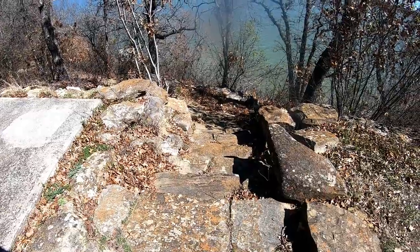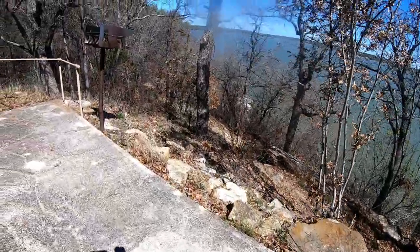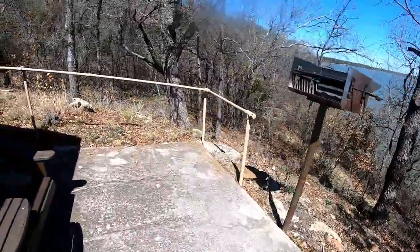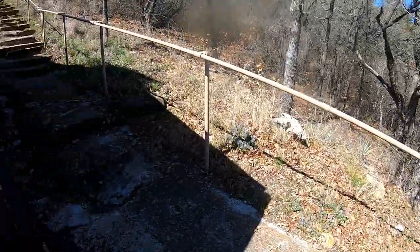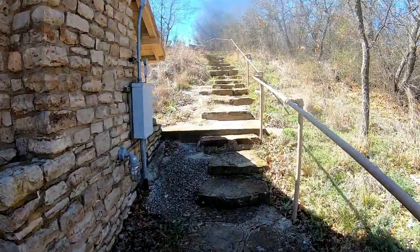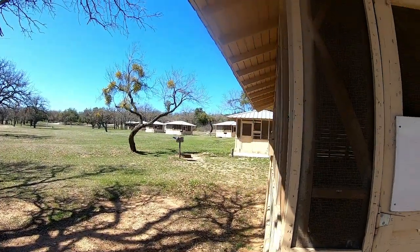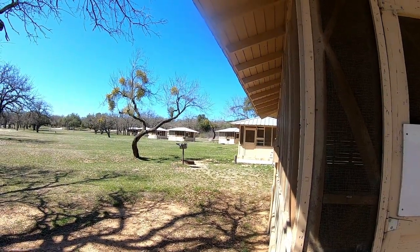This cabin is sitting right on the edge here. You've got to climb lots of stairs to get to this cabin, or go down a bunch of stairs to get to it. Here's a screened-in shelter — just has a table. It reminds me of camp.